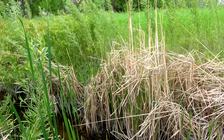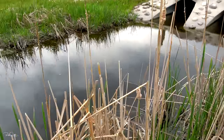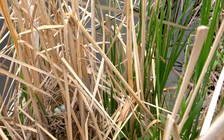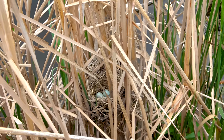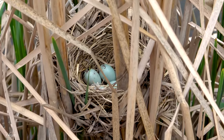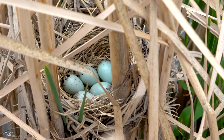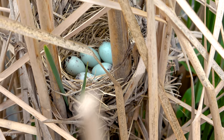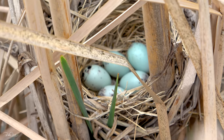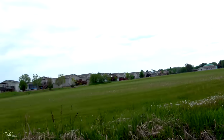We have found another nest, so I'm going to attempt to show you guys — hopefully this will work. You guys see that? There are some beautiful eggs in there. Look at that — one, two, three, four, five eggs in there! That looks amazing.